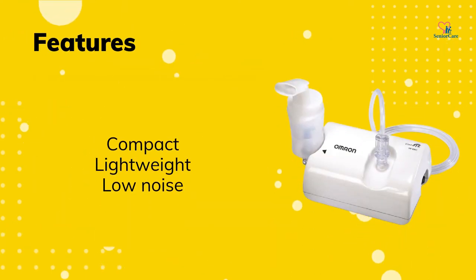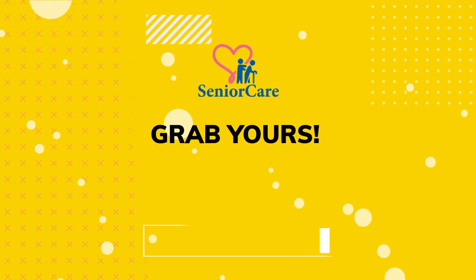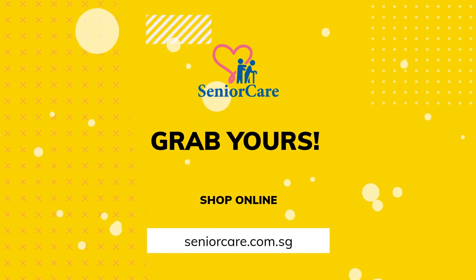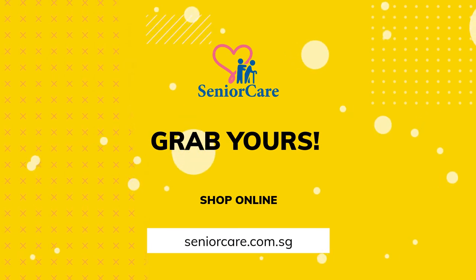It is compact, lightweight, and low noise. The Omrin CompAir NEC-801 Compressor Nebulizer is available at SeniorCare.com.sg. Grab yours now.